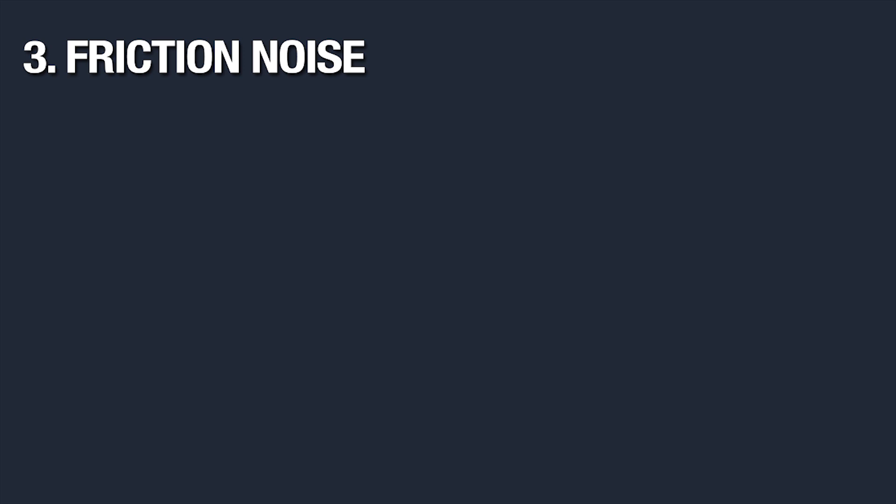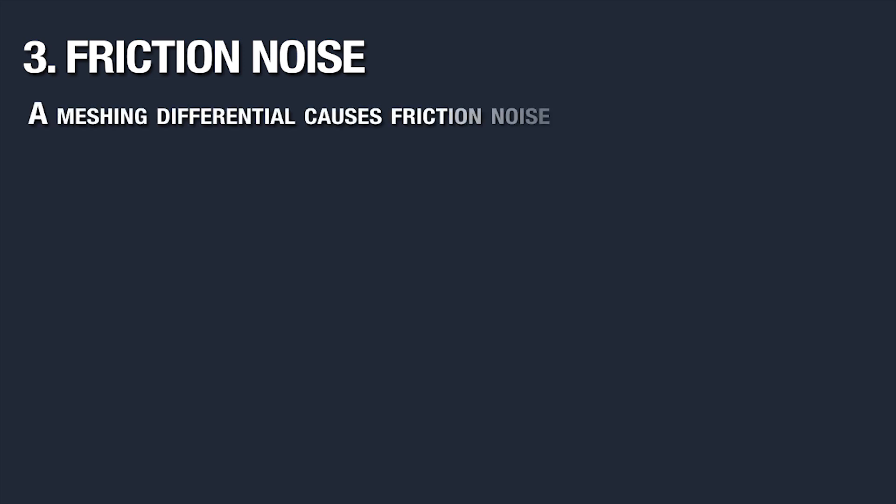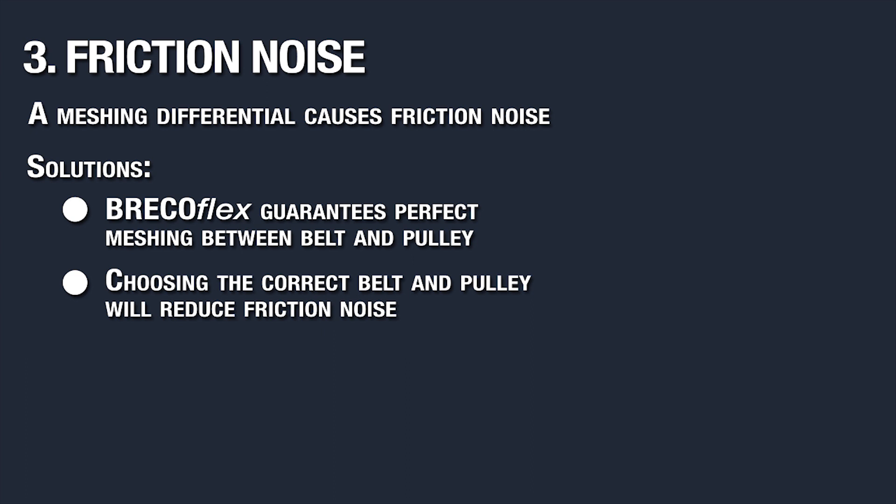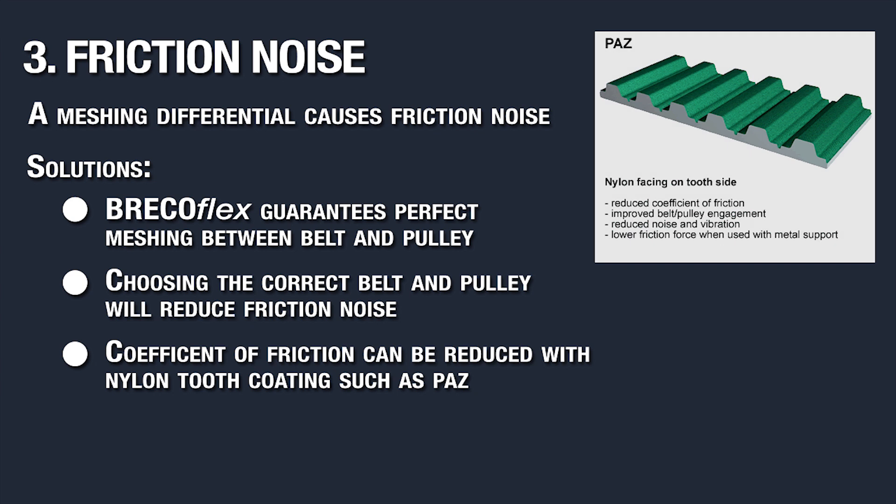The next is friction noise. If there is a meshing differential between the belt and the pulley, you will get friction noises. When you use Brecoflex timing belts and pulleys together, we guarantee perfect meshing. So as long as you're using the correct belt with the correct pulley, friction noise should not be an issue. For friction noises at lower RPMs, we recommend minimizing the coefficient of friction by using a nylon covering on the tooth side, which we refer to as PAZ or PAS.